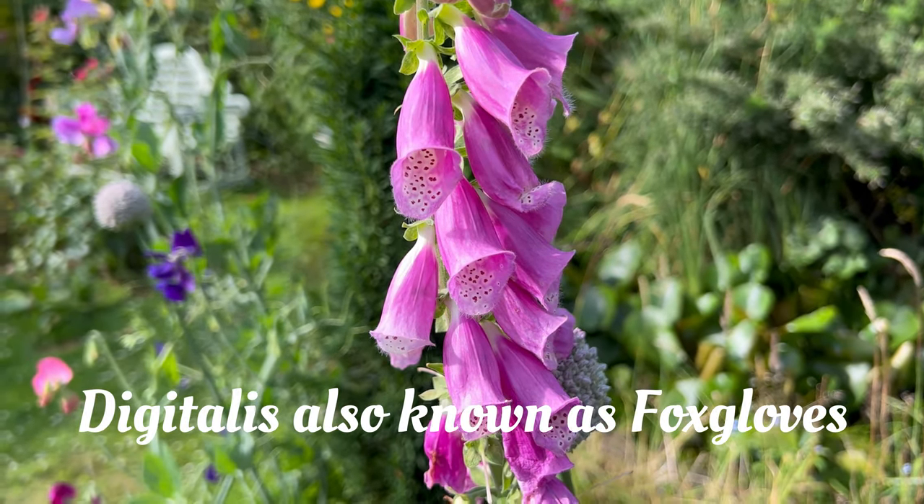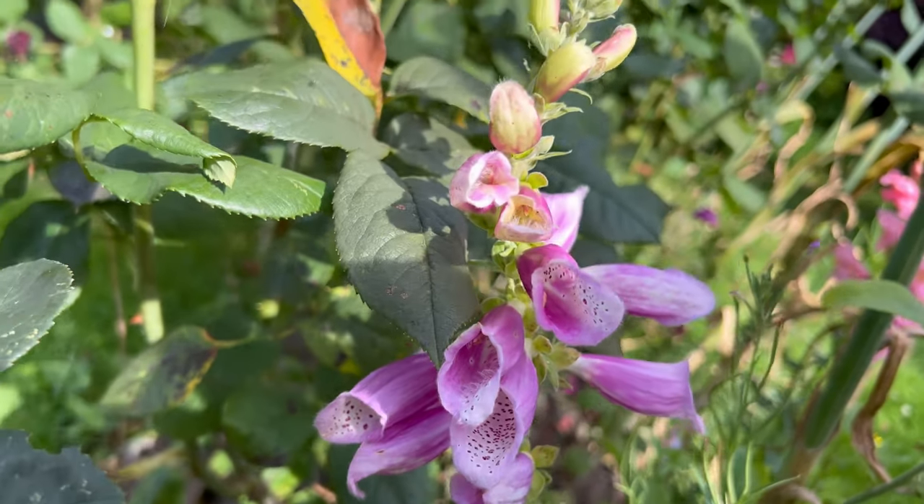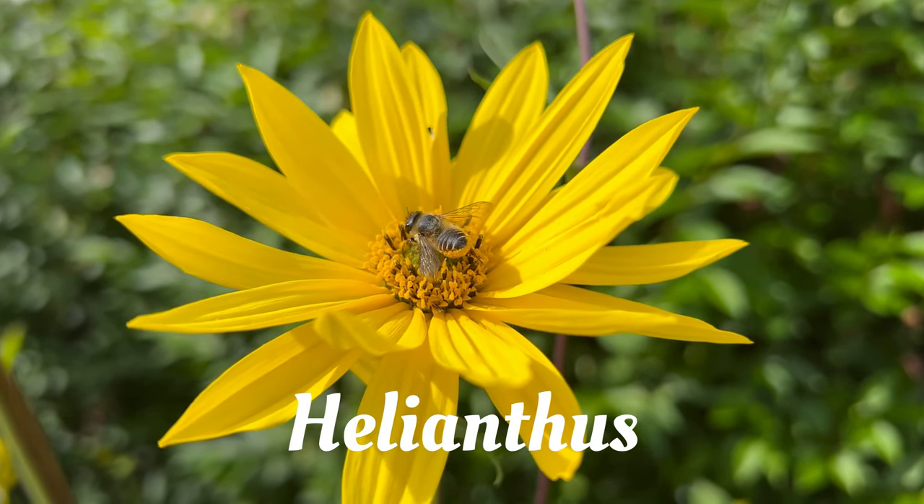Digitalis — a beautiful biennial. I wouldn't be without this in the garden. And this is a perennial Helianthus.